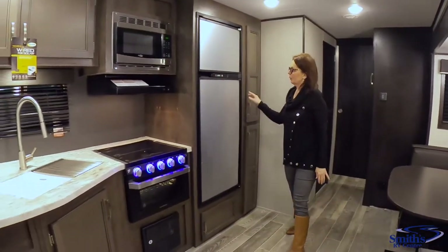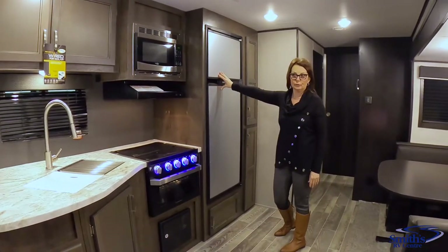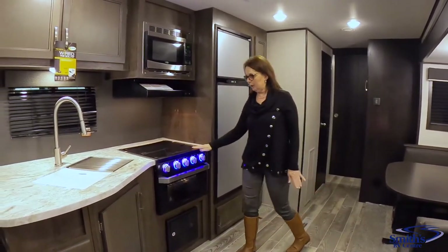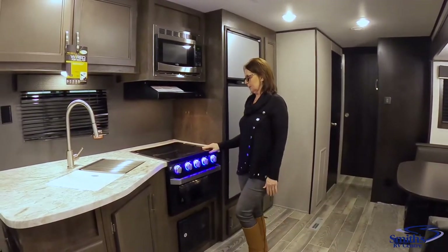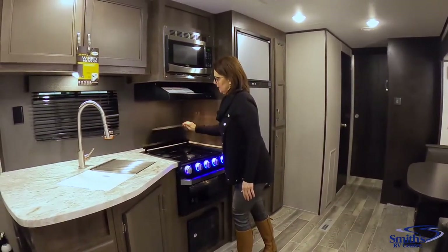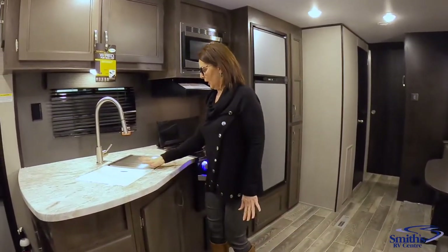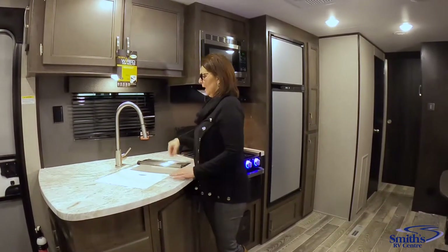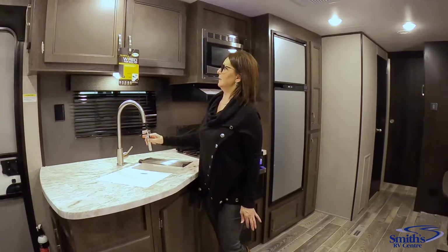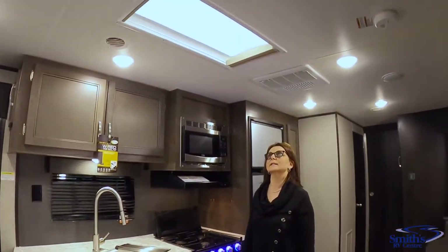This unit is equipped with the stainless steel package, so you have an eight cubic foot gas-electric refrigerator, a Furrion glass-top flush-mount stove — when you pull this back it also acts as a splash guard. You've got your microwave, large double single sinks with covers, a residential pull-down faucet, and a really nice skylight.